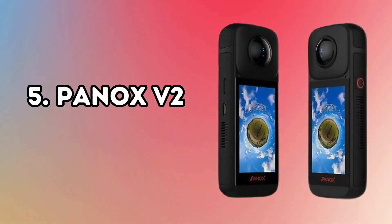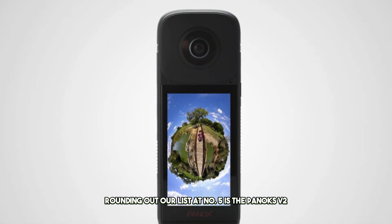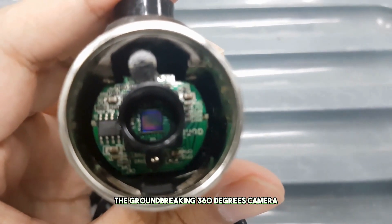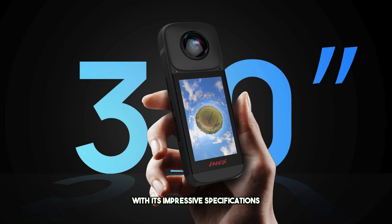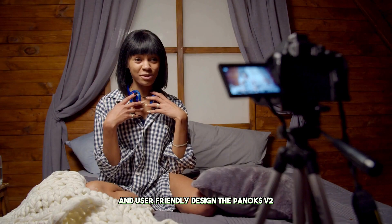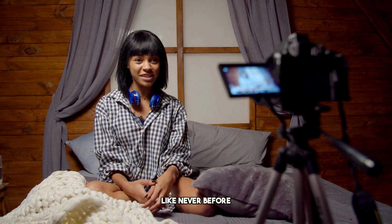Number 5: Pinox V2. Rounding out our list at number 5 is the Pinox V2, a groundbreaking 360-degree camera that's redefining the way we capture and share our experiences. With its impressive specifications and user-friendly design, the Pinox V2 promises to elevate your visual storytelling game like never before.